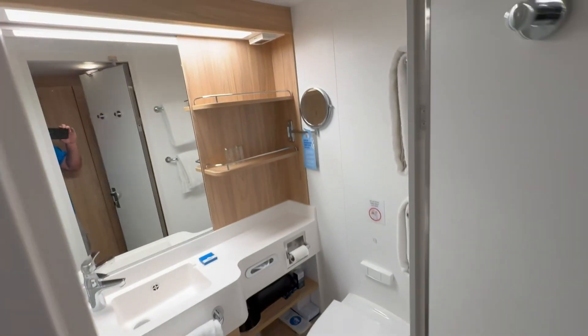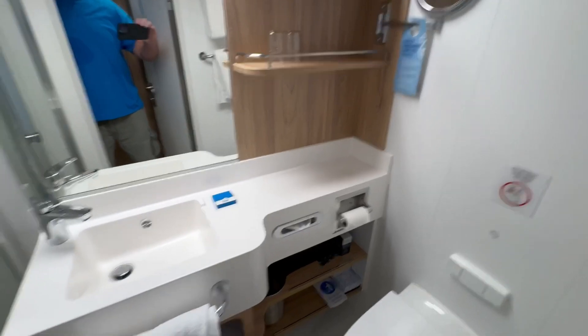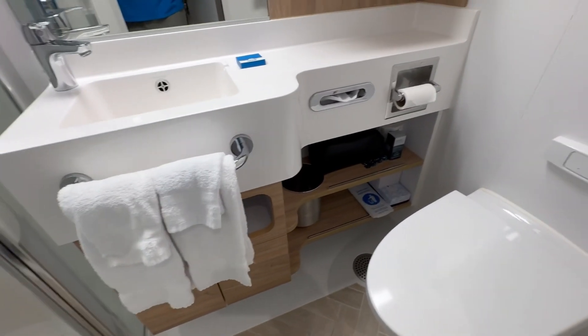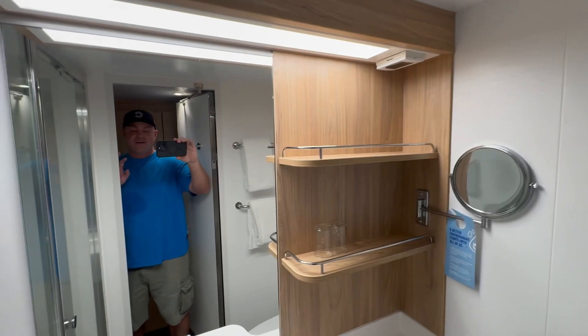On our right here, we have the bathroom. You can see a couple of toiletry shelves there along with some generous counter space, and there's also some shelving below that you can store some items. Obviously you have your toilet and a vanity — a secondary mirror there.